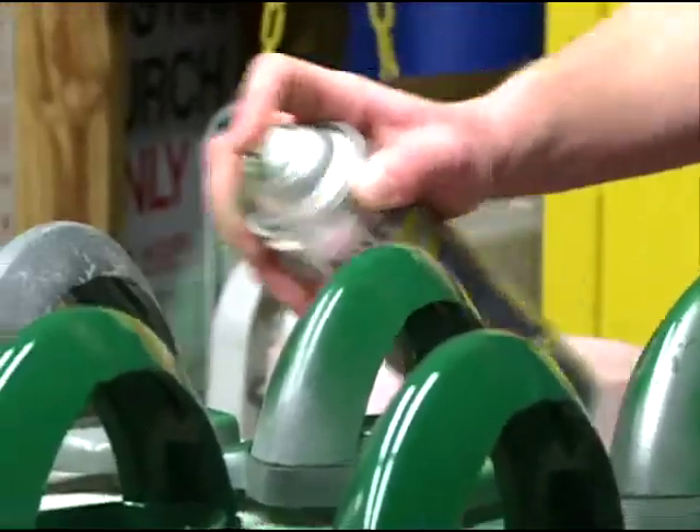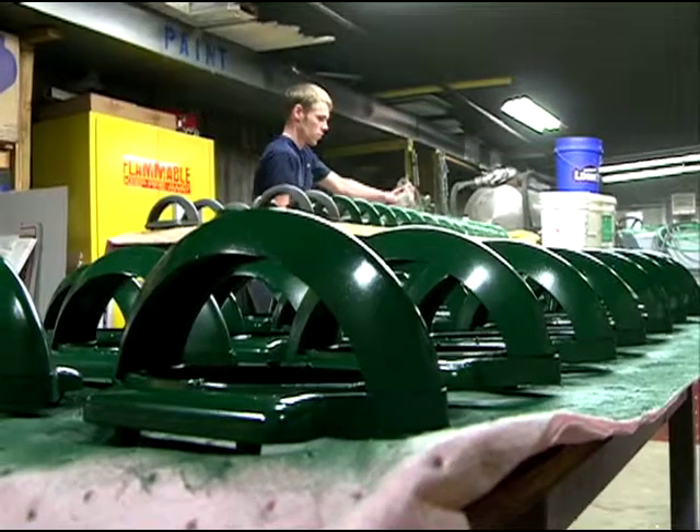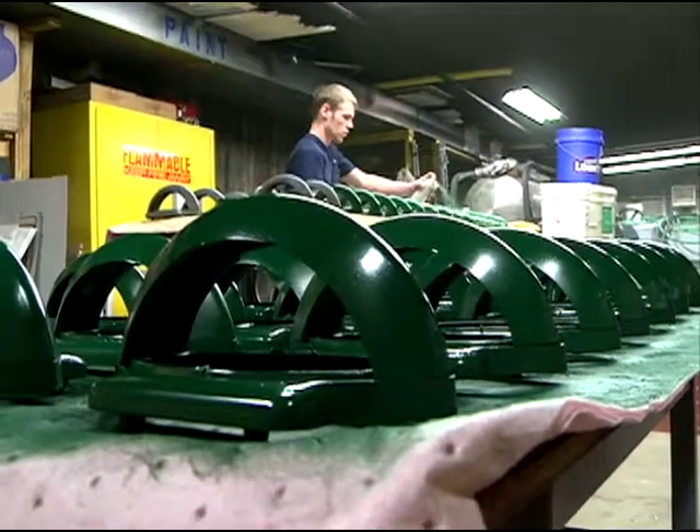One of their recommendations was that the parking utility paint all the meters. The purpose behind that was so that a passing motorist would be able to determine how much time is allotted at the meter.